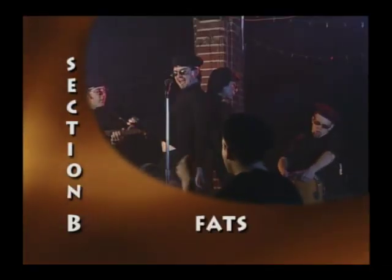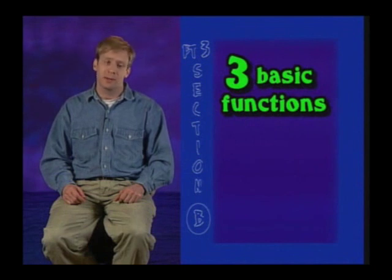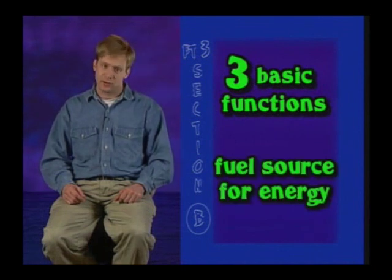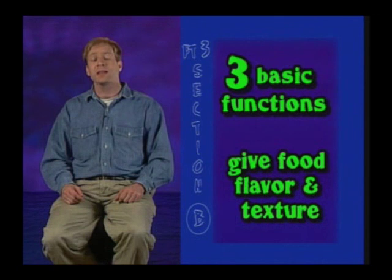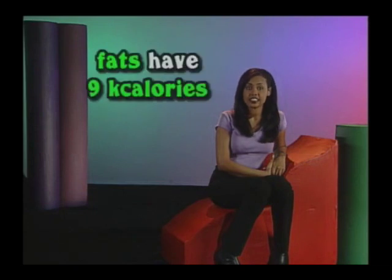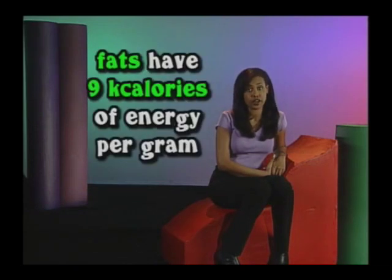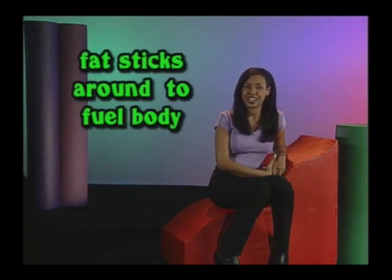Section B: fats. Contrary to popular belief, we actually need some fat in our diets to keep us healthy. There are three basic functions food fats perform in our bodies. First, they are a fuel source for energy. Second, they supply essential nutrients to the body. And third, they give our food flavor and texture. As a fuel source, food fats supply a basic continuing source of fuel for the body, allowing it to store and burn fuel as needed. Fats have 9 kilocalories of energy per gram, compared to carbohydrates at 4 kilocalories per gram. When other energy sources are depleted, fat sticks around and continues fueling the body.